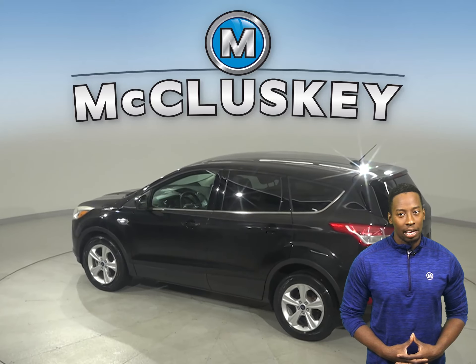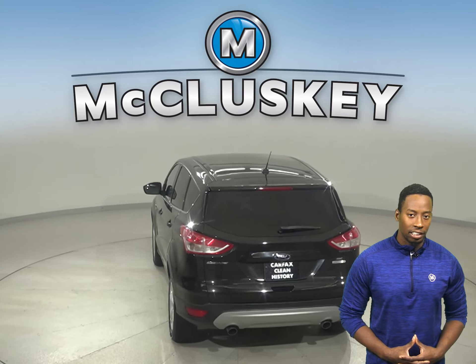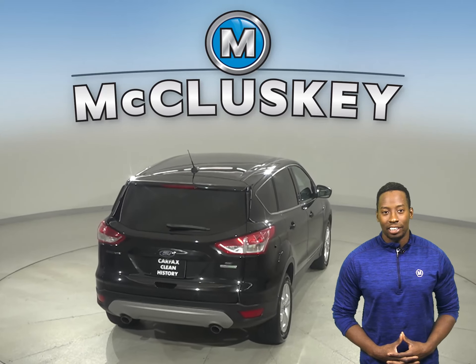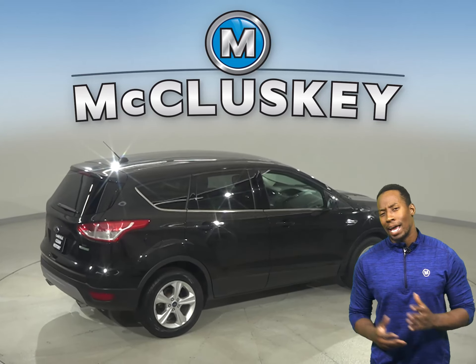For entertainment, you will have AM FM radio and a CD player. You will be able to keep cool during the humid weather with the front AC. You'll feel safe thanks to the security system, ABS brakes, traction control, and underneath the hood there's an EcoBoost 1.6L i4 turbocharged engine with a 6-speed automatic transmission.